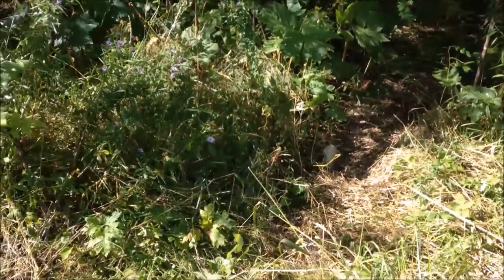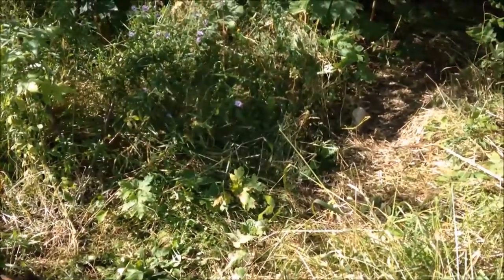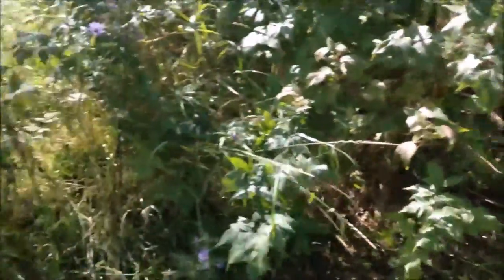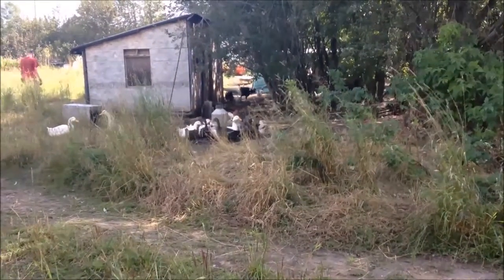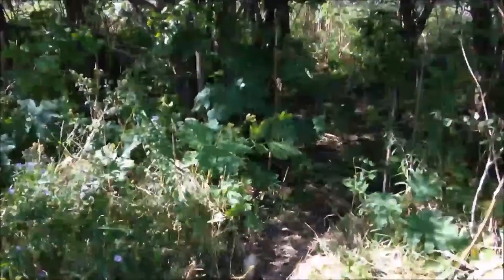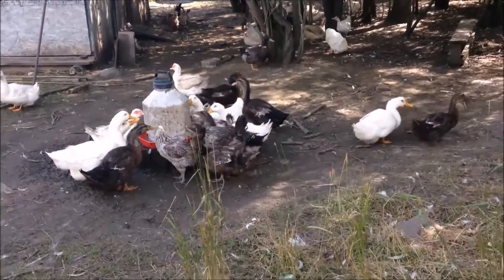A couple weeks ago we saw a wild cat of some sort. We don't know if it was a bobcat or a lynx. It was really, really cool to get to see it. The only problem is that it's right across the path from our duck house, which has some chickens and ducks. So that wasn't too good — amazing to see, but dangerous for the ducks and chickens.